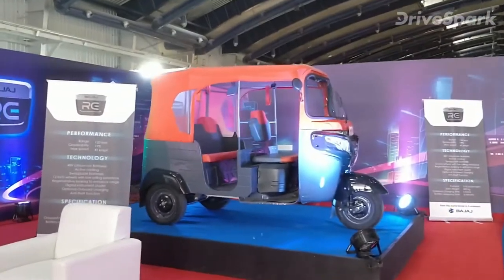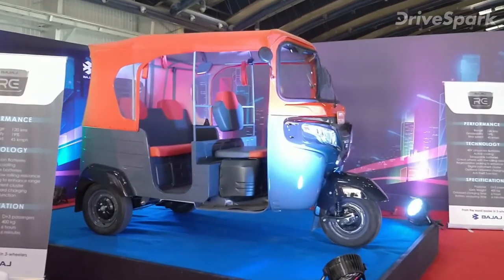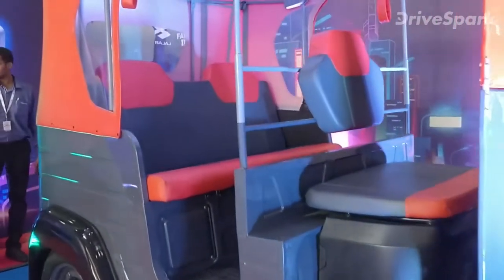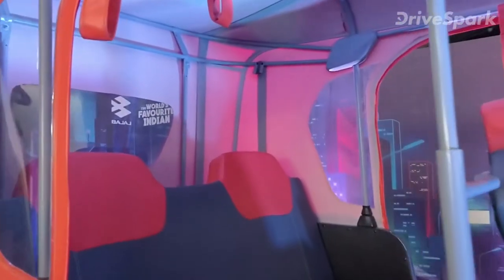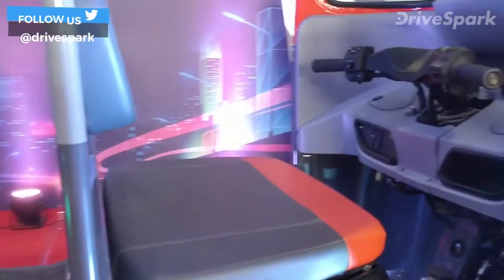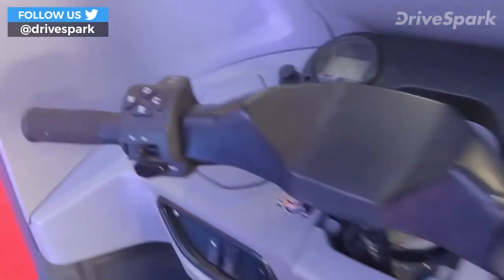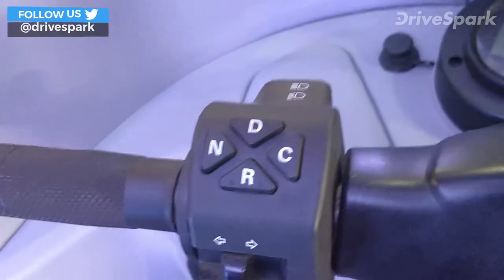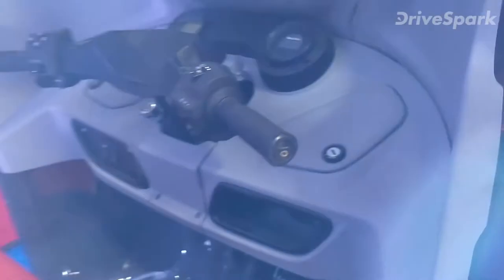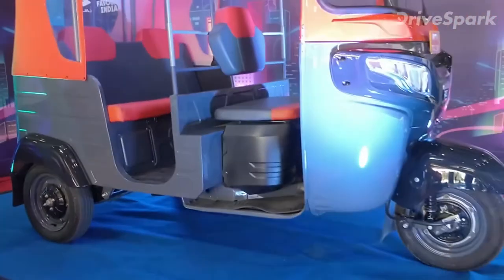RE Electric rickshaw here. It has a range of 120 kilometers and a max speed of 45 kilometers an hour. It sure does look quite comfortable — it is spacious, and the seats look wide and comfortable. This is the front. We have the drive modes on this panel right here on the handlebar. Again, a simple setup but something that could enable future mobility in India.